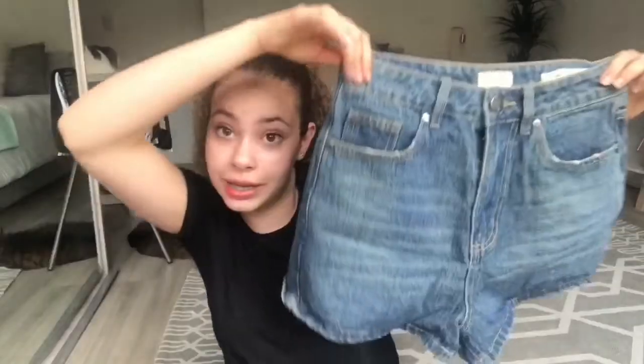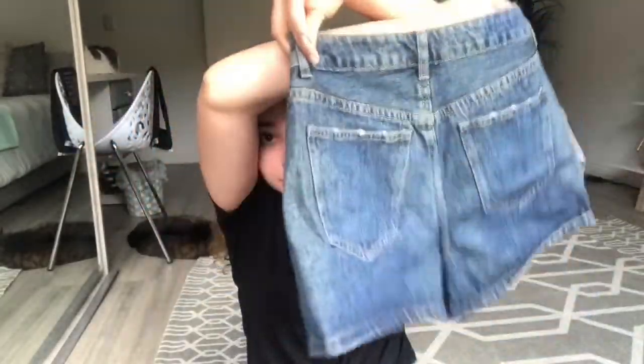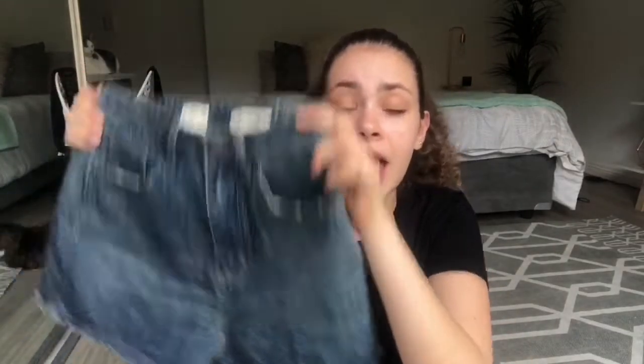I also got these shorts — they're just a dark wash, high-waisted kind of shorts. I don't usually wear dark wash denim shorts but I guess I do now. These shorts were 150 Rand.